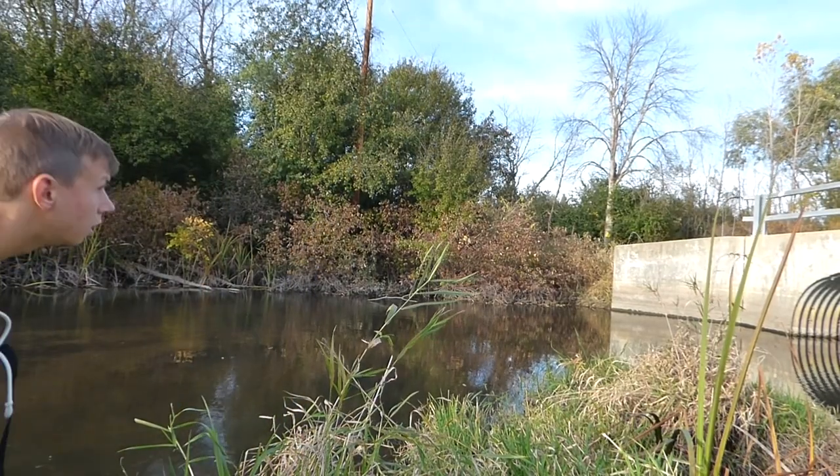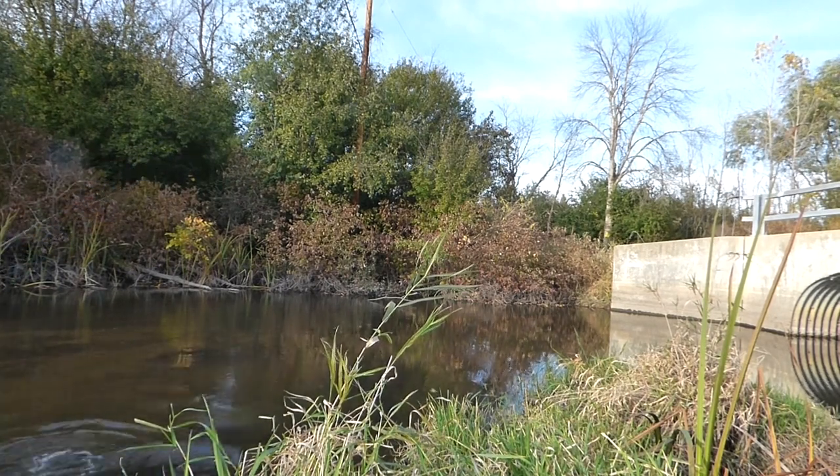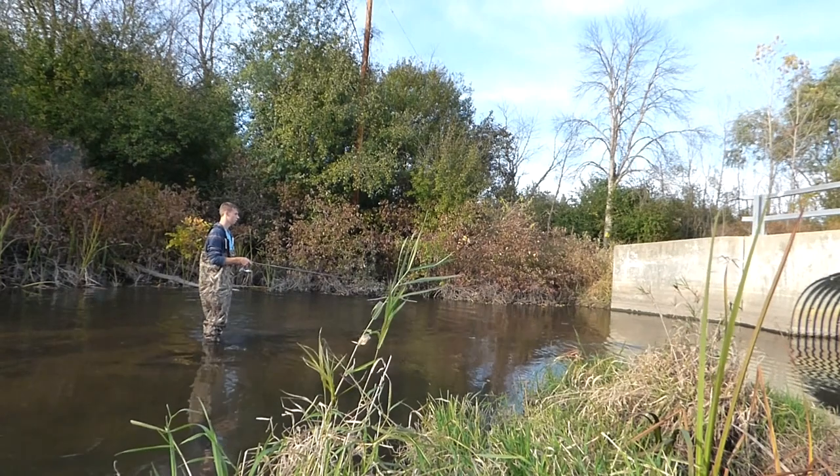I'm equipped with two different cameras — my main setup on the shore facing the river and a small GoPro for underwater shots. I'm fishing using a split shot sinker, a medium-sized hook, and a small piece of night crawler.